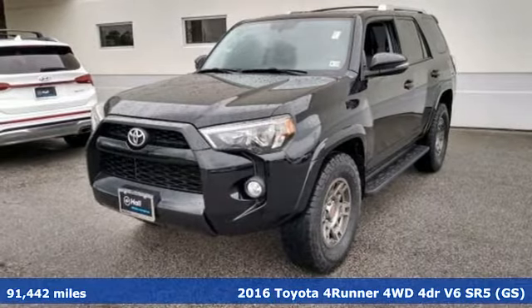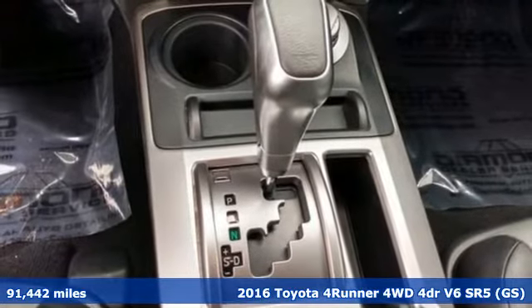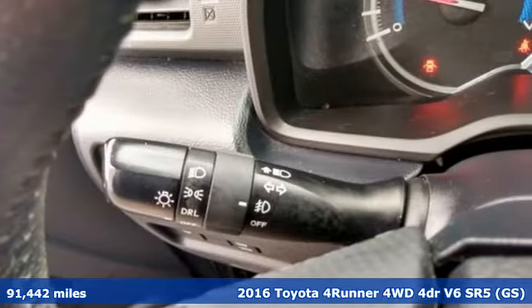It's a 2016 Toyota 4Runner. The wildest adventures aren't on a map — they're in this rugged 4Runner. Jump in and head for the trails.